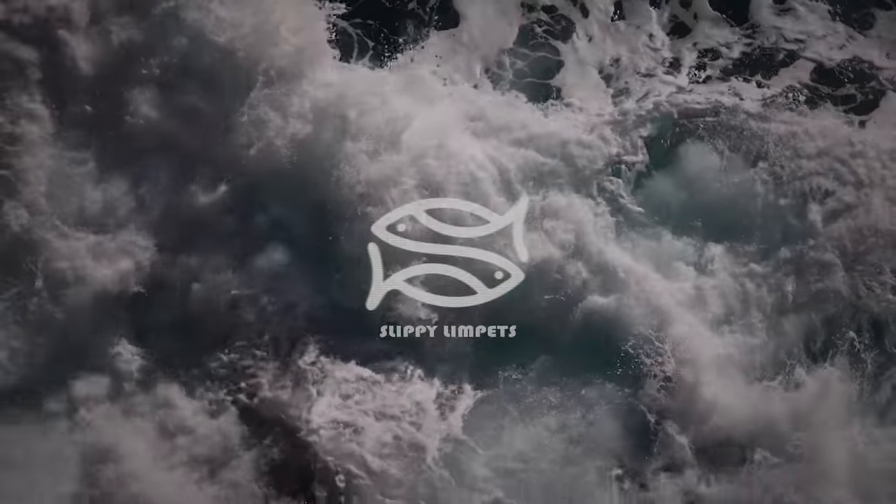Hello and welcome to the Slippy Limpets video. Today I've been left to my own devices, so I've been trawling through Navionics doing my usual thing trying to find some marks. I'm hoping I've found a decent one down here - it's about a mile and a half walk. Hopefully we might get some bass, wrasse, pollock - probably pollock and wrasse given that it's daylight. Let's get down there.